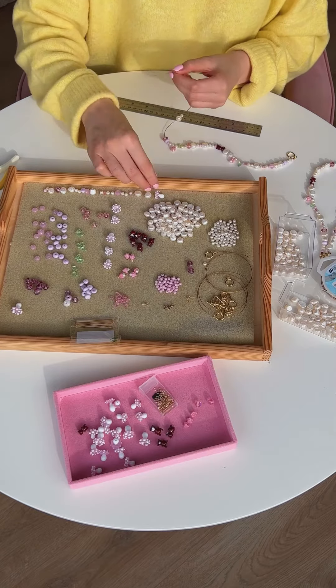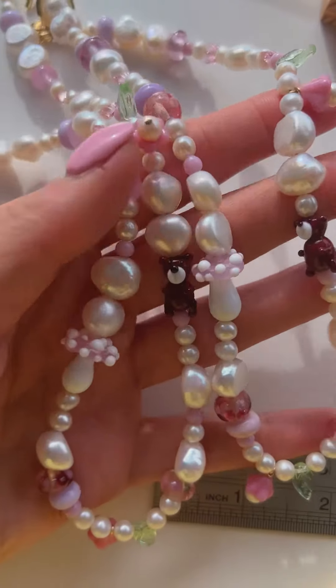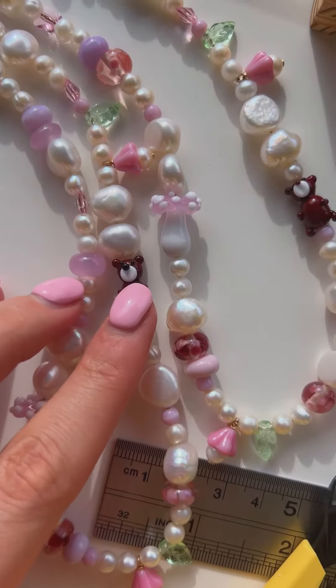I'm just obsessed. I mean look how cute these little bears are — I'm so happy with them.